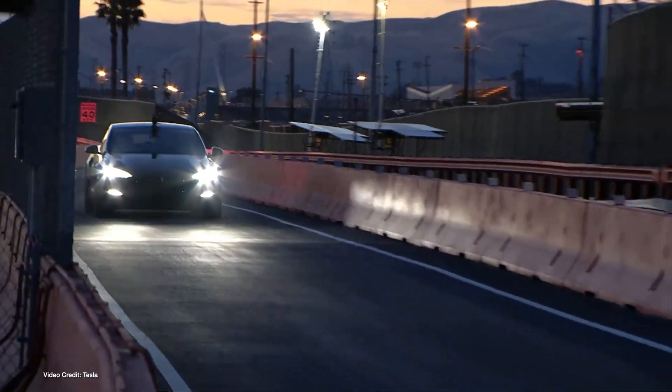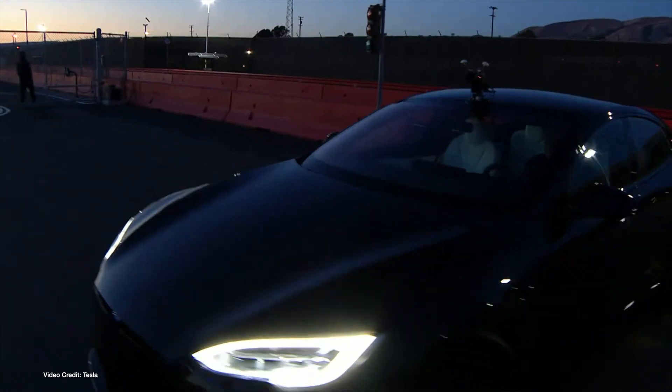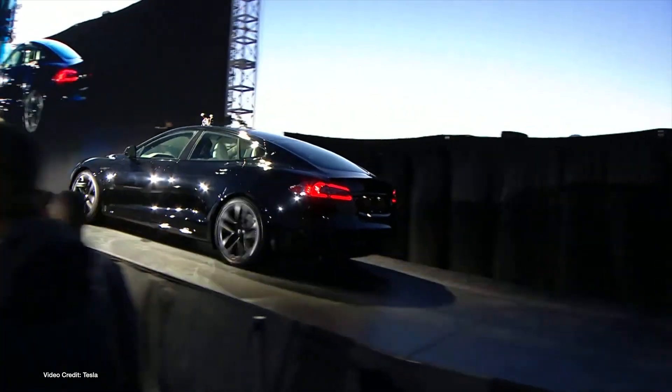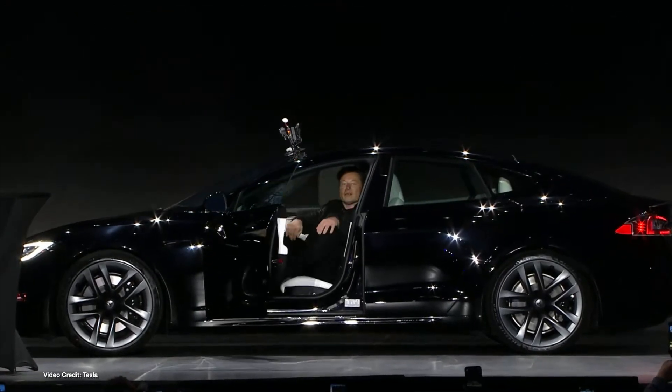Last Thursday, Tesla began official deliveries of the Model S Plaid, its fastest, quickest and most expensive Model S variant to date. With a sprint time of just two seconds, and capable of hitting nearly double that in as much time as it takes most cars to do the standard stoplight derby, the Model S Plaid says a lot about the Tesla of today.